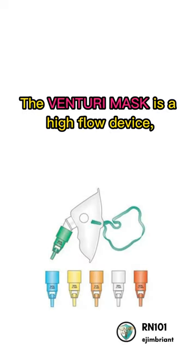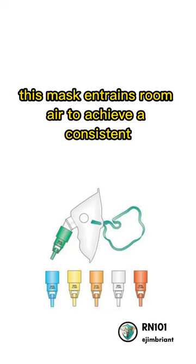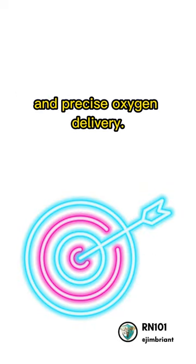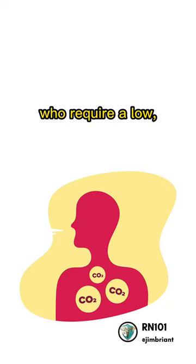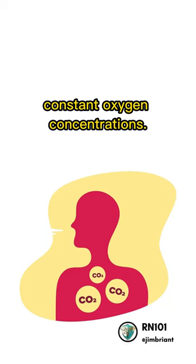The Venturi mask is a high-flow device. This mask entrains room air to achieve a consistent and precise oxygen delivery. The Venturi is helpful for patients with COPD who require low, constant oxygen concentrations.